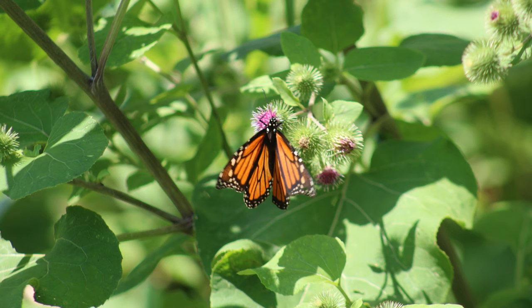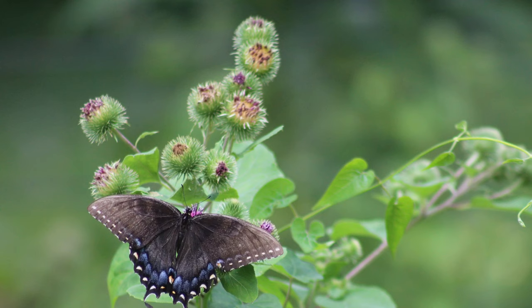And then, while I was out there, this huge swallowtail butterfly flew over, so I had to capture some pictures of it.